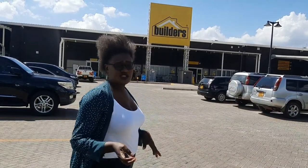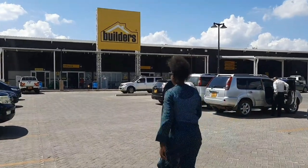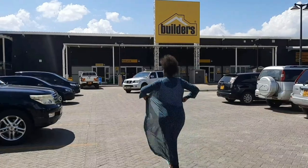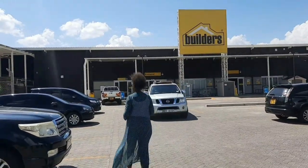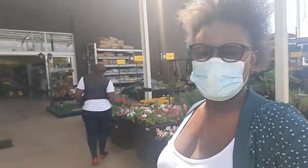I just checked at Builders — I'm going to buy some gardening tools and equipment for my home. This place is just like a supermarket for all building materials: everything you require in your home, like building materials, gardening stuff, flowers, gardening tools — let me show you some of the things.